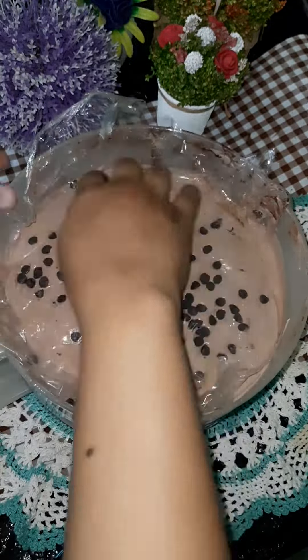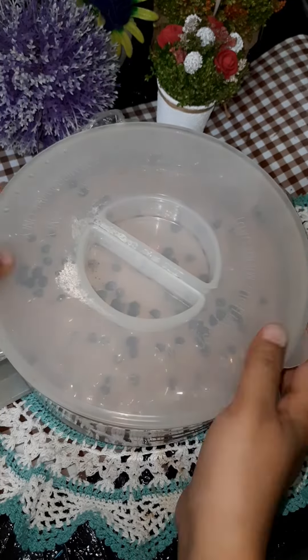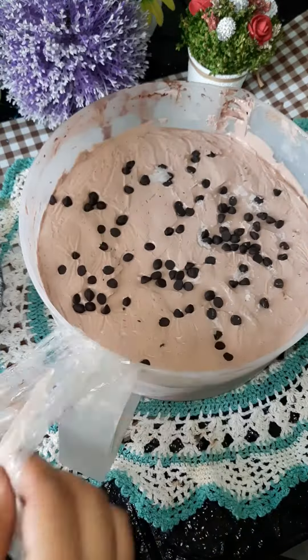After that, I covered it with a clean wrap so that it doesn't make any moisture or ice crystals. Then I added it into an airtight container and left it to freeze overnight.